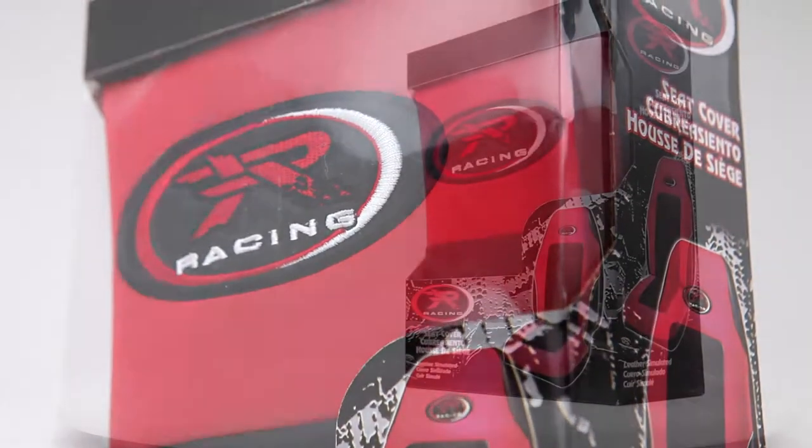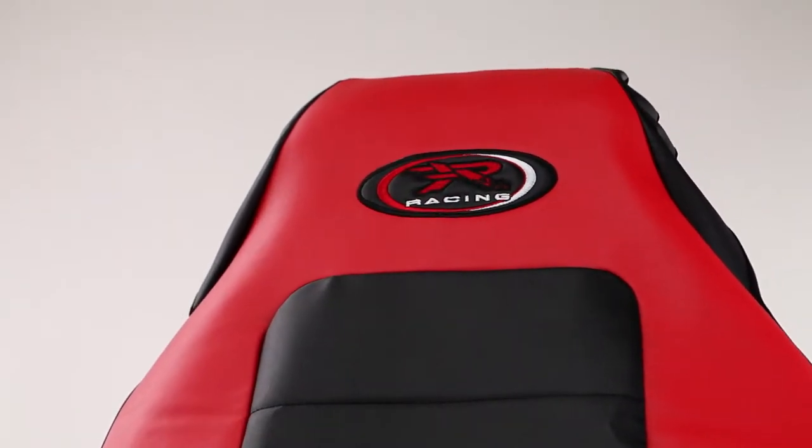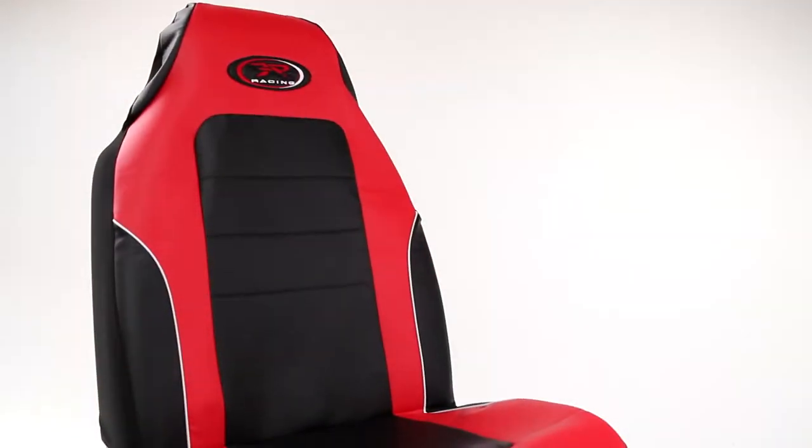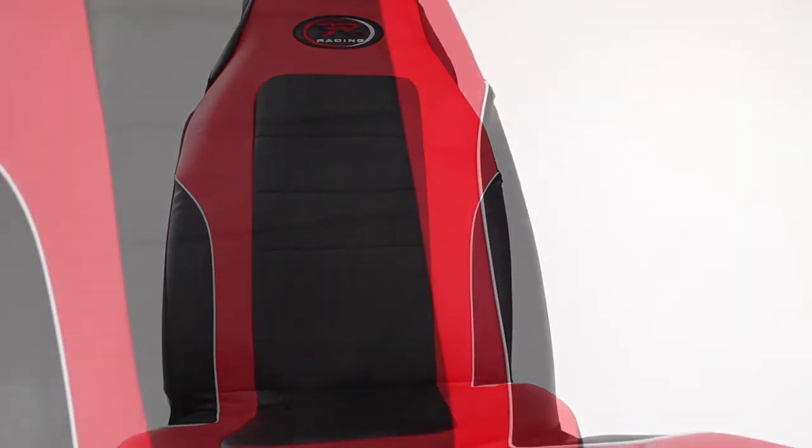The PlastiColor R Racing Seat Cover in red and black is a deluxe seat cover designed to fit most high and low back seats. Adding personality and racing style to your vehicle has never been easier. These sporty seat covers make a statement and fit most cloth and leather seats.